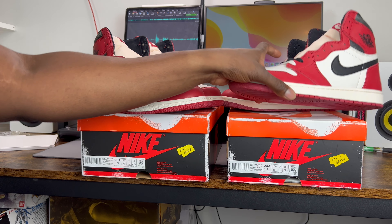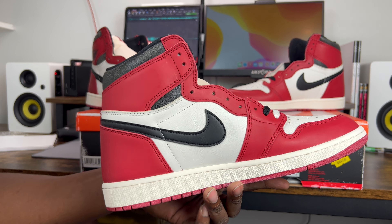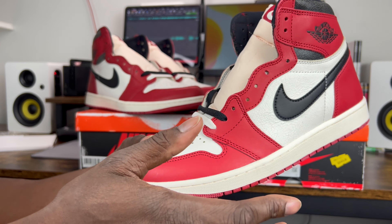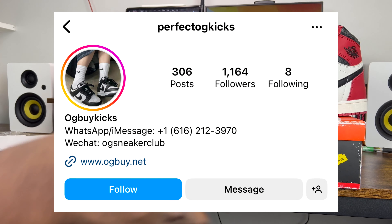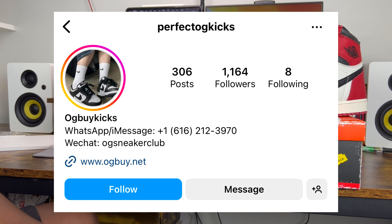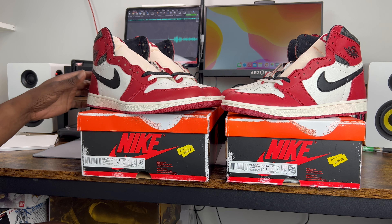Just like with every other video, if you would like to see more pictures of this shoe — specifically the details and things I bring up when comparing them to the real pair — please check out the Instagram account on screen. You'll see all the pictures and detailed information you need. With that said, let's get into this legit check guide.